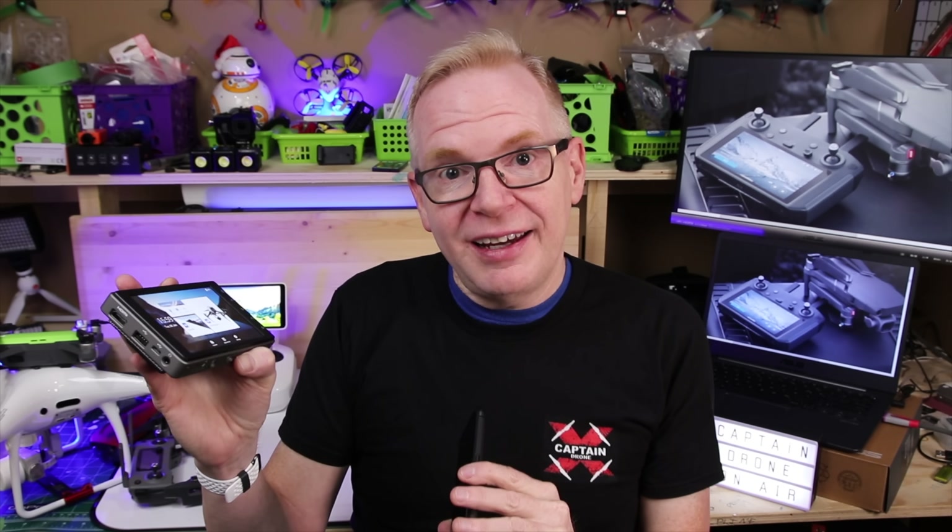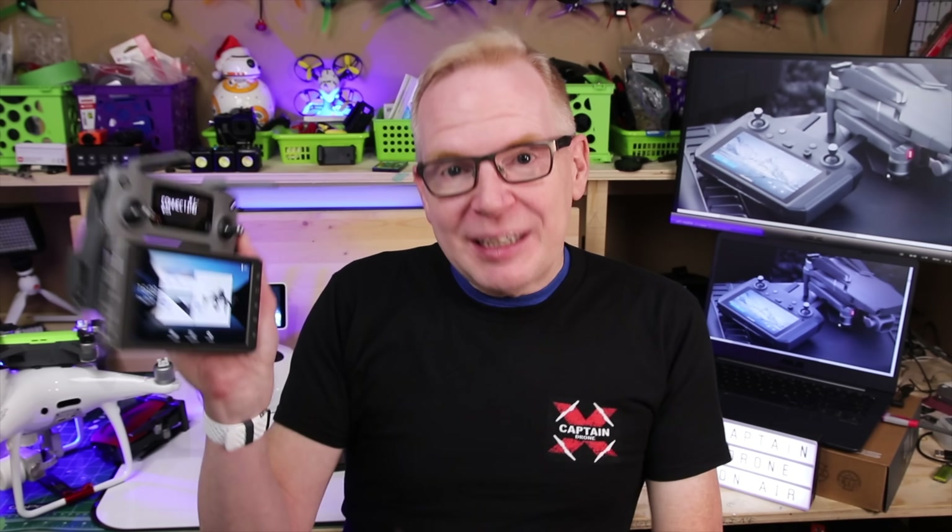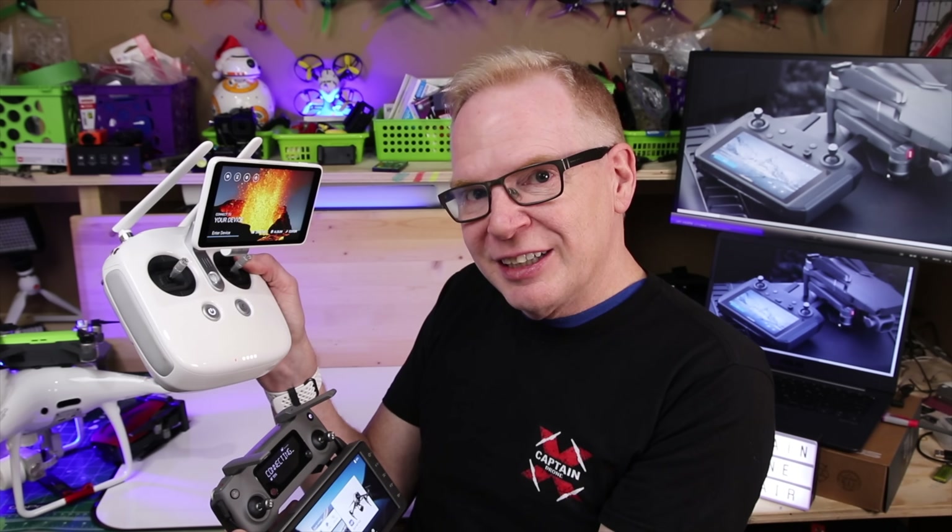What DJI came out with now is essentially the Mavic 2 controller for the Zoom and Pro with a Crystal Sky stuck in it — except they didn't include all the great features of the Crystal Sky. They had to cut corners, so what you're really getting is something in between the two.